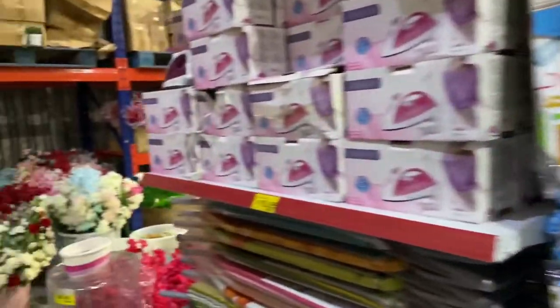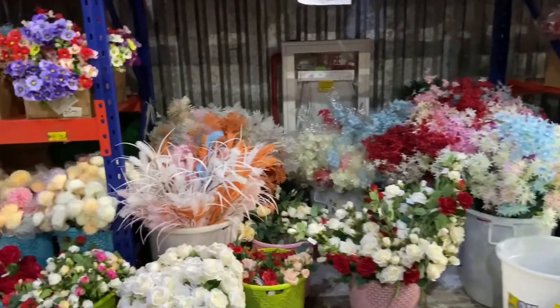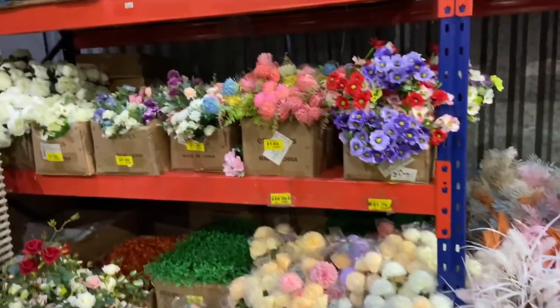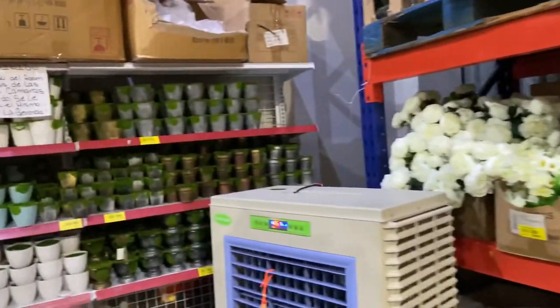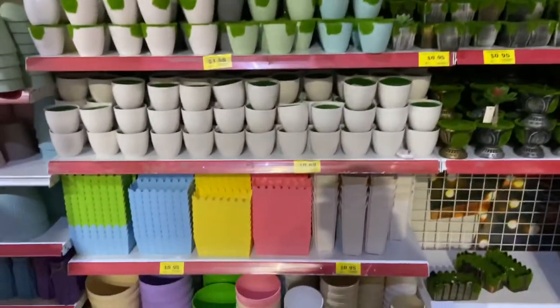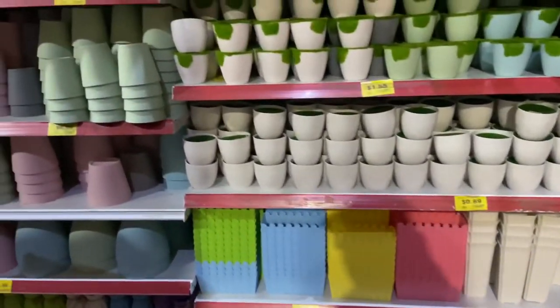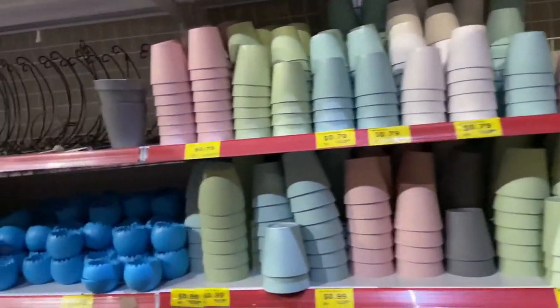This section here is all flowers — great prices, good prices for all these flowers. Tiestos of all classes here, all prices. Plastic, clay — de barro. De todo un poco.